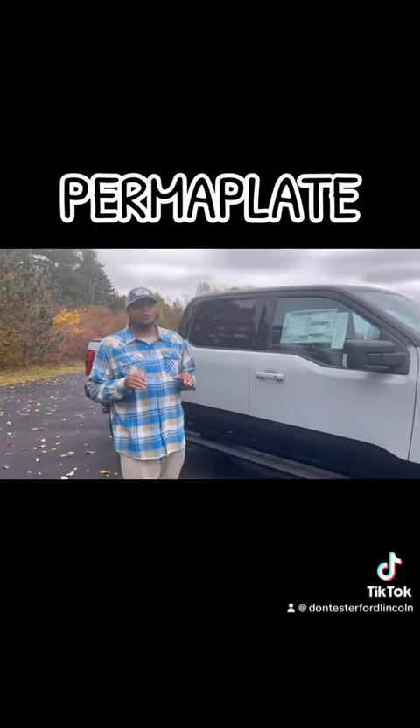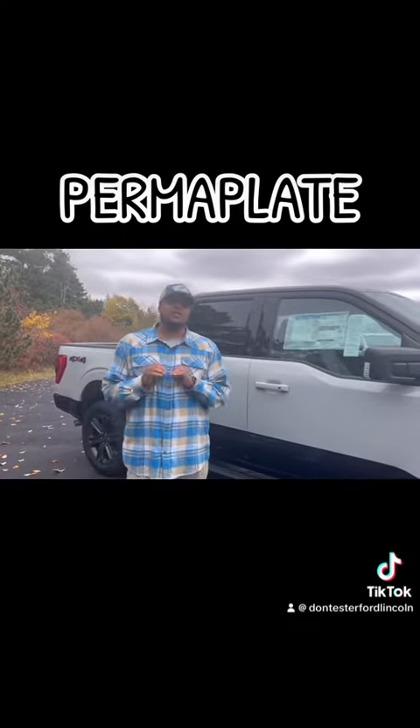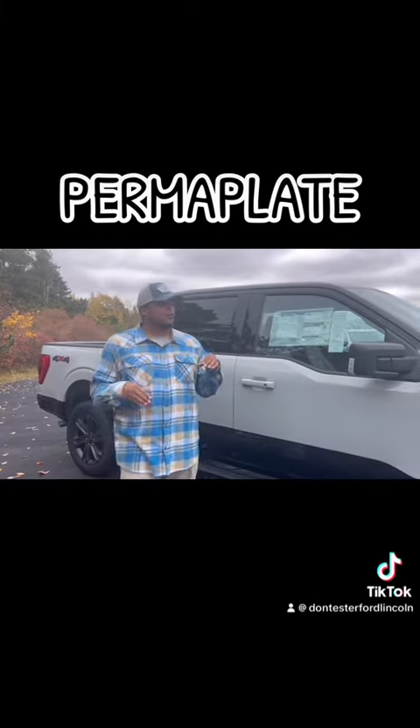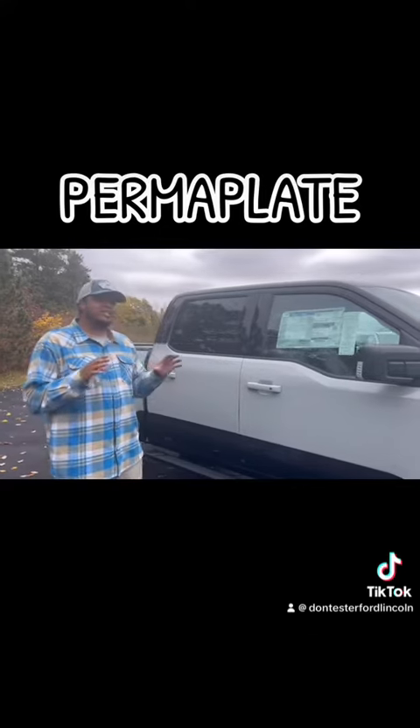How's it going guys? Tyler Smith at Don Hester Ford. One thing we do with all of our new and used vehicles is we put Permaplate on it. It's a protector for the interior and exterior. It's gonna protect you from bird droppings and any type of stains on the inside.